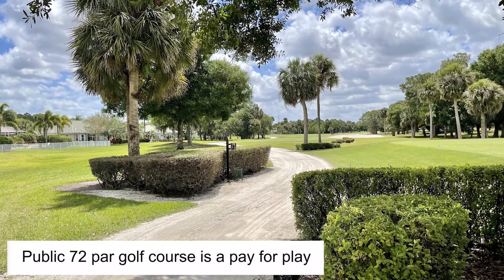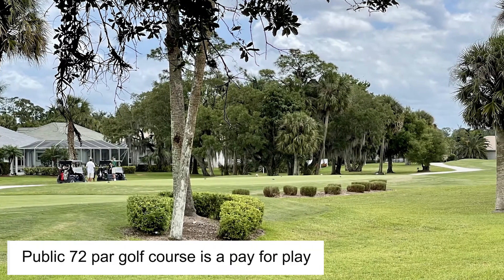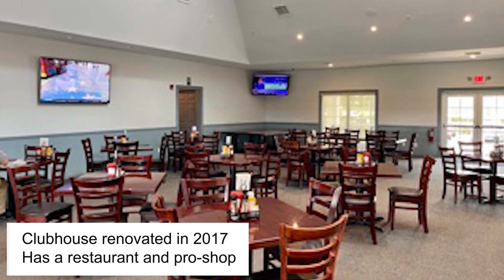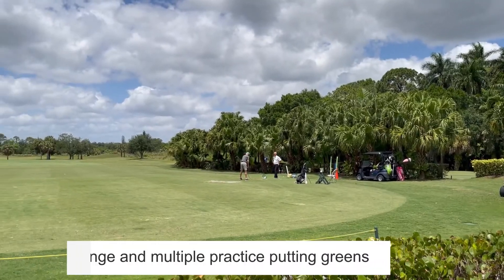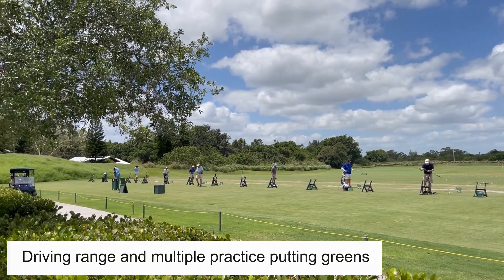The public golf course is a pay-for-play and appeals to golfers of all playing levels. It is both challenging to a low handicapper and enjoyable for the weekend golfer. The clubhouse incorporates a restaurant and a pro shop which was renovated in 2017. The property also includes an open-air driving range and multiple well-maintained practice putting greens.